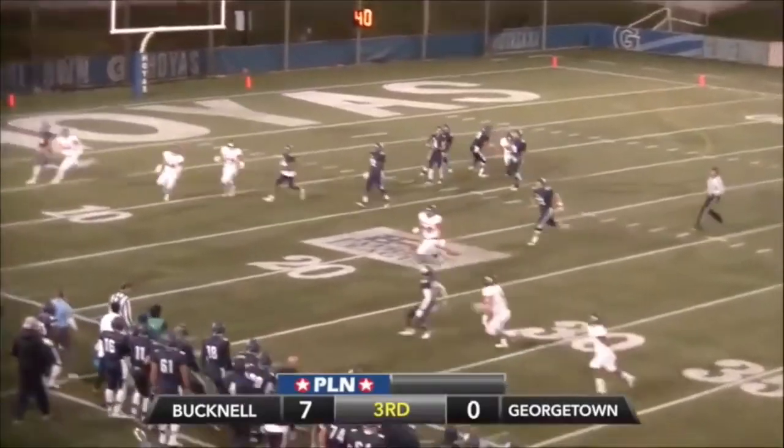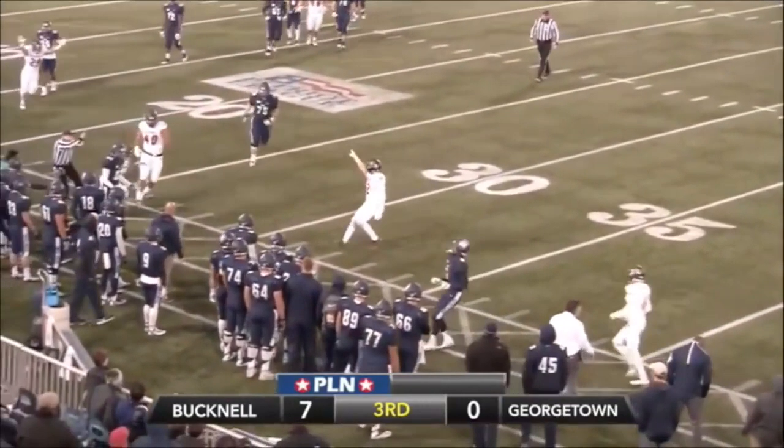It's going to be interesting to see how this All-American closes out what has been a fantastic career with the Blue and Orange.